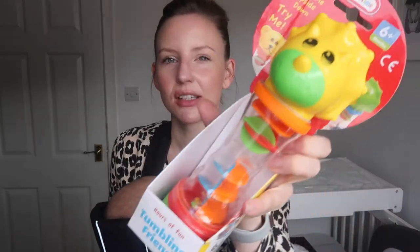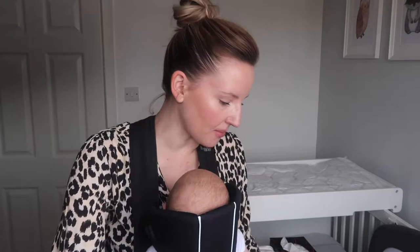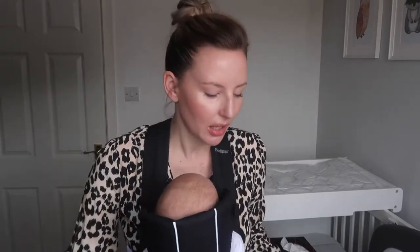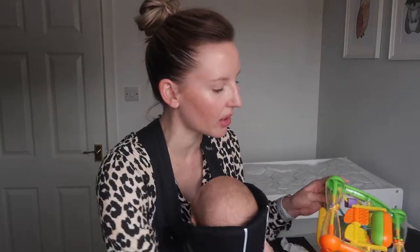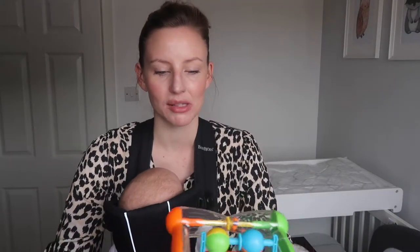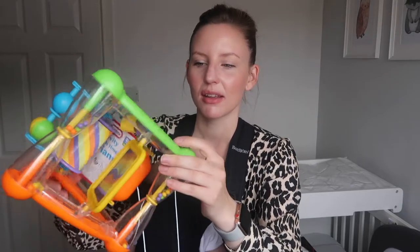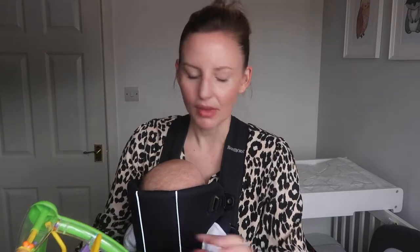So one of the first things is this rattle. Like I said, some of them are a little bit too old for him at the moment, but I thought I'd start getting stuff and putting it away. This rattle has little beads in it that you can tip upside down and make lots of noise. I bought it from the toy shop, which was really reasonable — I was quite surprised at how cheap some of the toys were. I also picked up this activity triangle, which says nine months plus, but it's got all different little things on it for them to play with. The triangle was £8 and the rattle was £4.